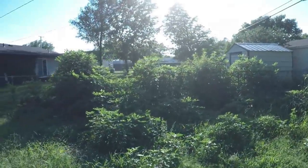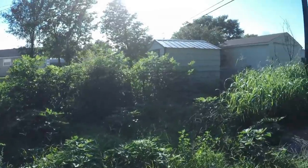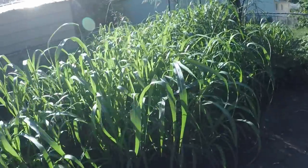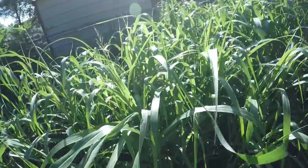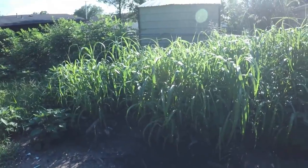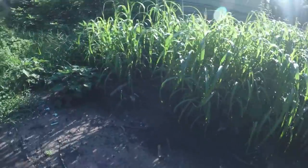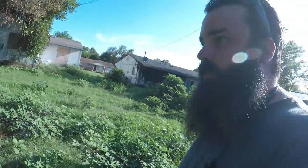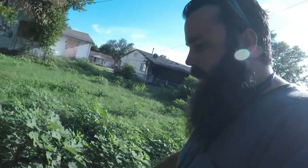We've got this crazy fence line - we're not knocking any of that back, we're just weed eating it. Then we've got some tall Johnson grass over here. Whenever you weed eat Johnson grass, be careful - it's real woody and it'll twist around the weed eater string and get up in the head and can burn up your weed eater head. Other than that this property, there's not a whole lot on it, and I walked it when I went to do the bid.